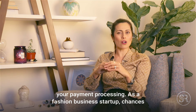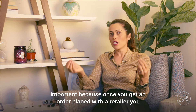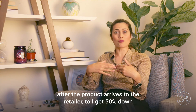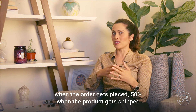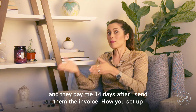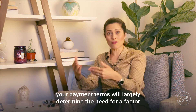As a fashion business startup, chances are you are figuring out your payment terms. This is very important because once you get an order placed with a retailer, you have to dictate and work with them on your payment terms. Those payment terms could be anywhere from getting paid 30 days after the product arrives to the retailer, to 50% down when the order gets placed, 50% down when the product gets shipped, to net 14 — where I ship the goods and they pay me 14 days after I send them the invoice.